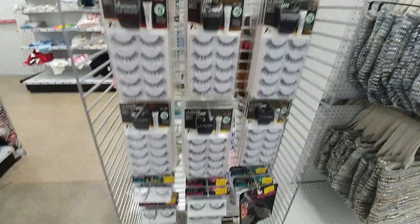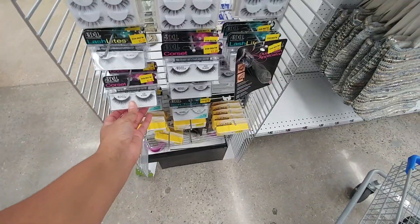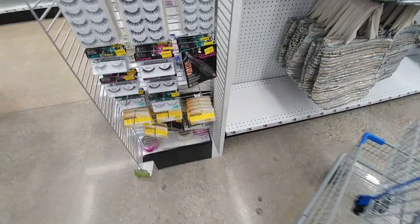They have the Ardell eyelash packages — single pairs at $3.25. If you remember, Dollar Tree had them not too long ago for a dollar a pack, but that was a really good deal.